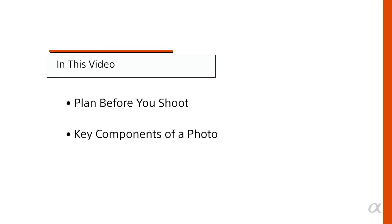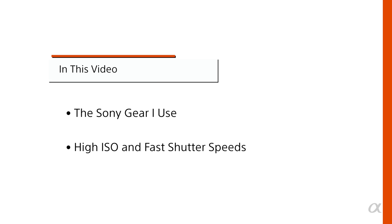Hi, I'm Ira Block, Sony Artisan of Imagery. In this video you will learn about planning before you shoot, the key components of a photo including light, composition, and moment, the Sony gear I use, high ISO and fast shutter speeds, and finally social media and Wi-Fi.